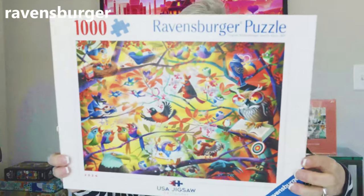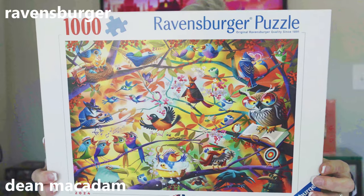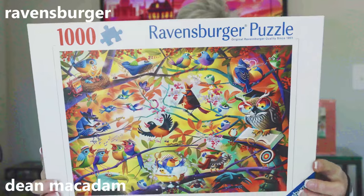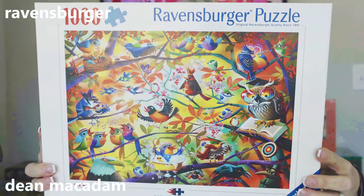Another puzzle from the artist Dean McAdam, who is one of my all-time favorite jigsaw puzzle artists. This one is called Busy Birdies and it is 1,000 pieces. This was also featured at the U.S. Jigsaw Puzzle Nationals. Absolutely love his work.